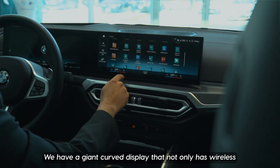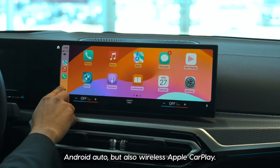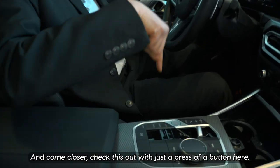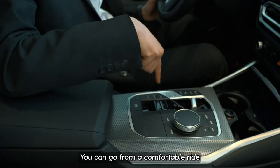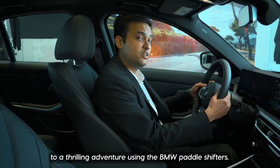In the center we have a giant curved display that not only has wireless Android Auto, but also wireless Apple CarPlay. And with just the press of a button, you can go from a comfortable ride to a thrilling adventure using the BMW paddle shifters.